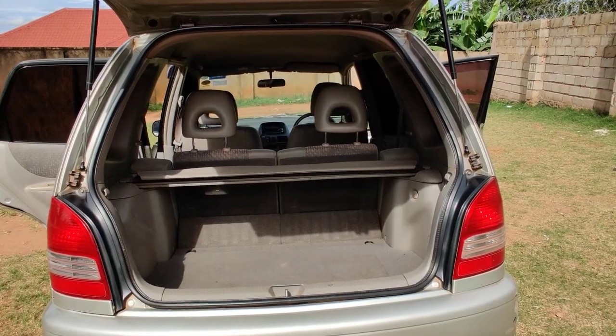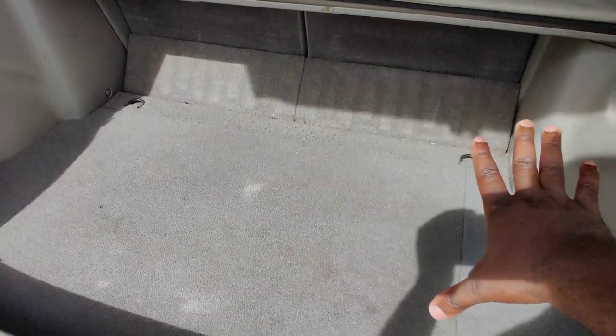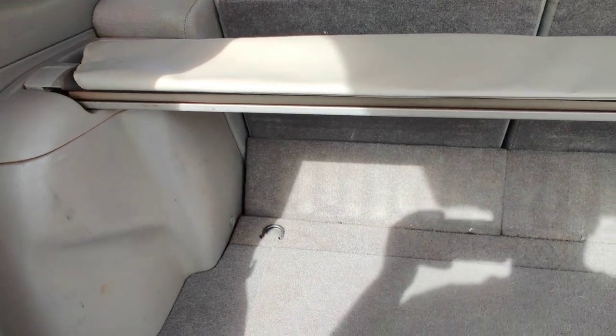Coming to the back of the Toyota Spatio, you will see that there is a lot of cargo space — a whole lot. You can fit a very good number of bags here, and there is more storage down below as you can see.